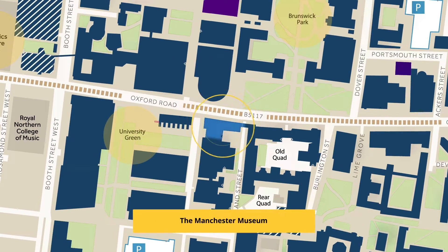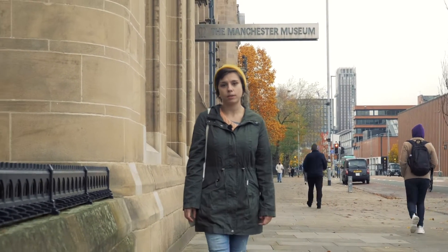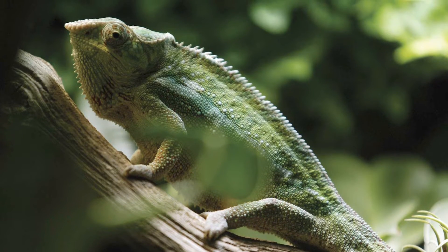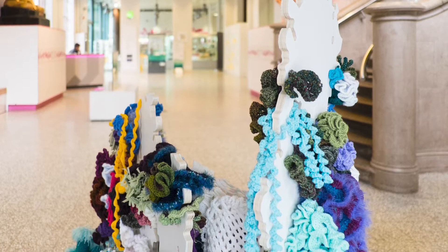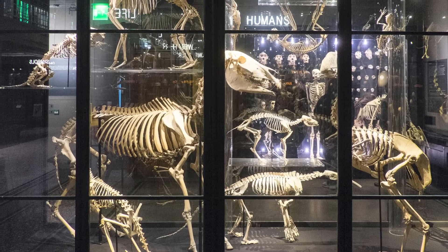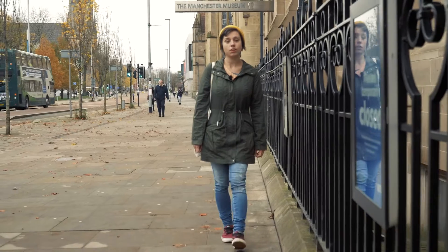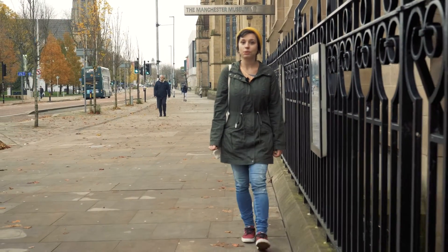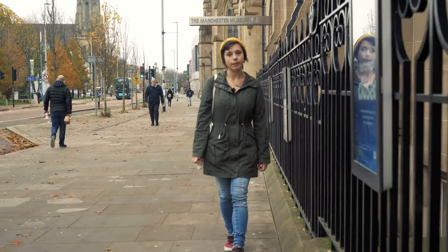The Manchester Museum is located at the centre of the University of Manchester campus. It's home to a range of different exhibits and contains over four million objects. It is most well known for the full-sized T-Rex skeleton from 60–70 million years ago, which has been named Stan. The museum is also involved in the conservation of endangered frog species such as the lemur leaf frog. It is also free for students and the general public.